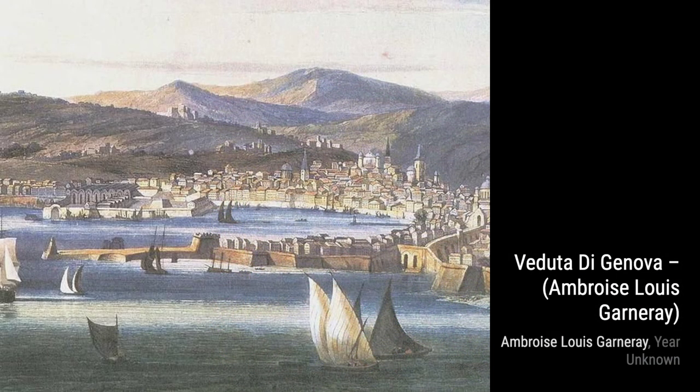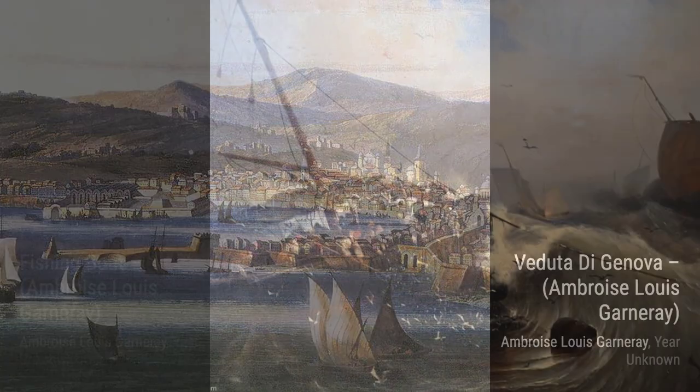In Triton Has It Stitched, Garnier combines mythology and artistry, depicting the mythical Triton in a unique and captivating way.